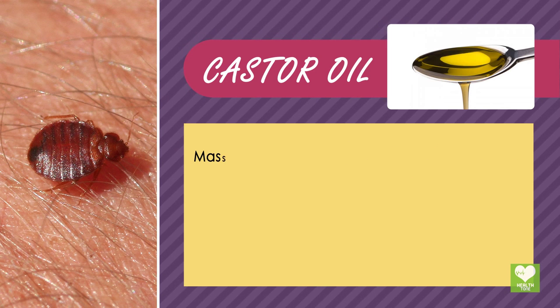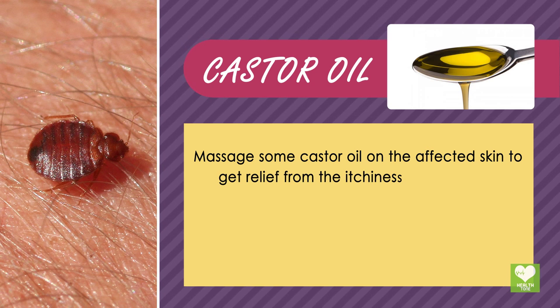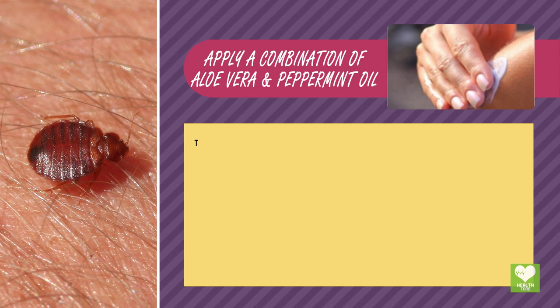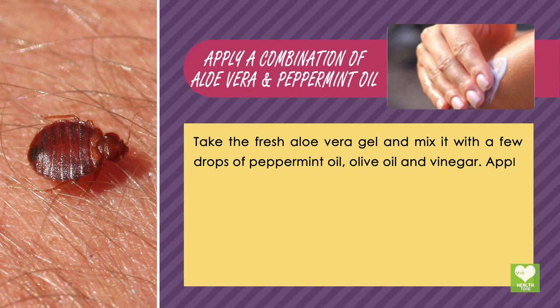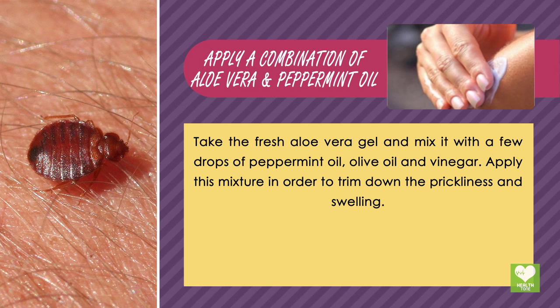Castor Oil: Massage some castor oil on the affected skin to get relief from itchiness and irritation. Apply a combination of Aloe Vera and Peppermint Oil: Take fresh aloe vera gel and mix it with a few drops of peppermint oil, olive oil, and vinegar. Apply this mixture to reduce prickliness and swelling.